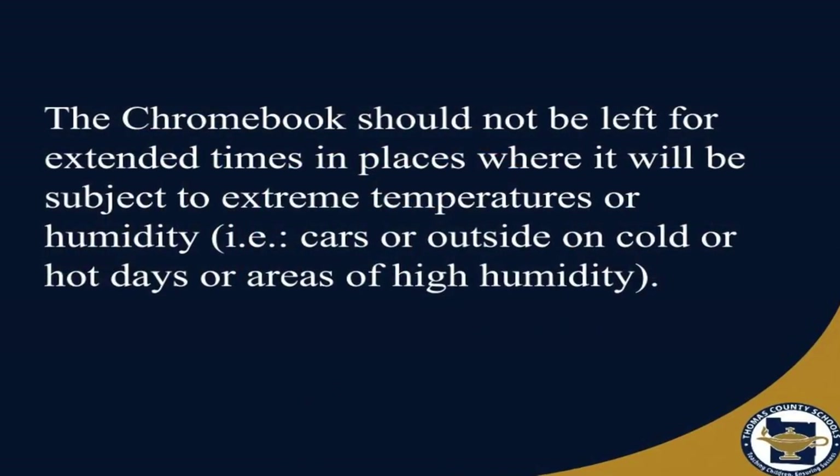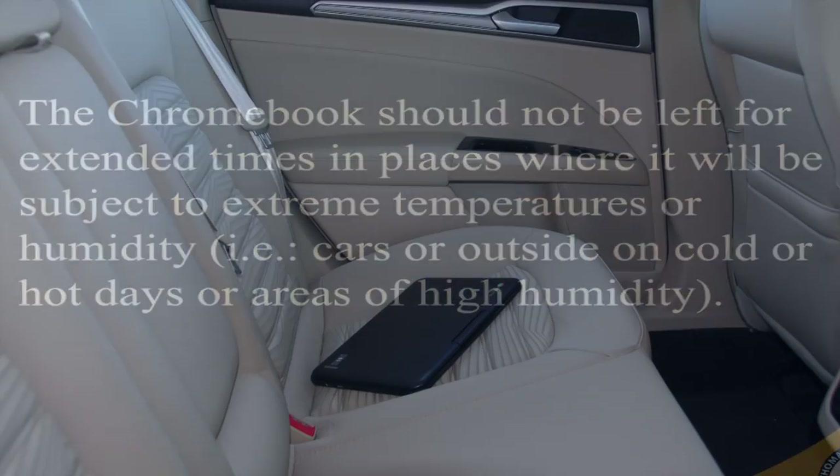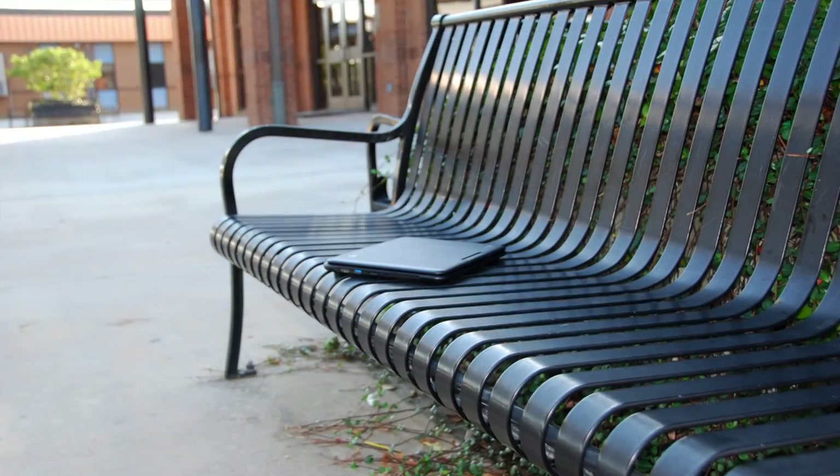The Chromebook should not be left for extended times in places where it will be subject to extreme temperatures or humidity, such as cars, or outside on cold or hot days, or areas of high humidity.